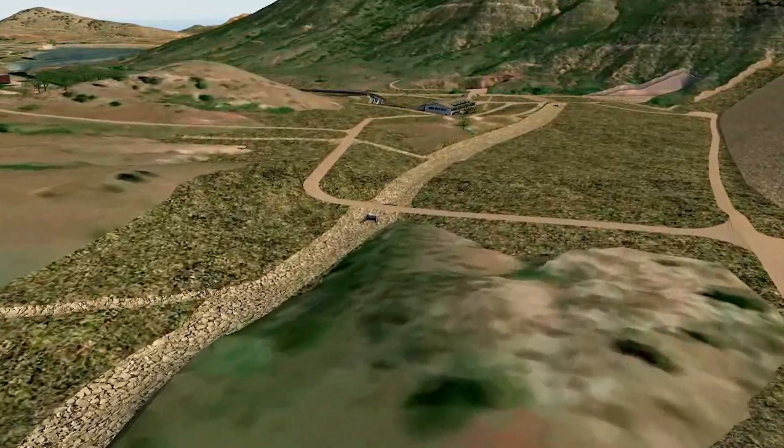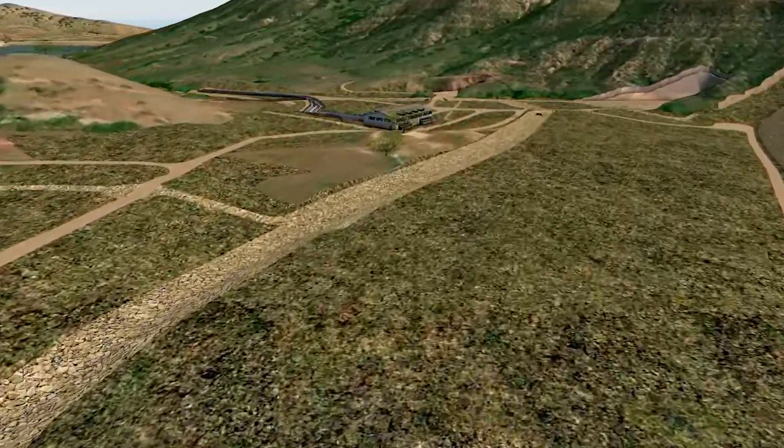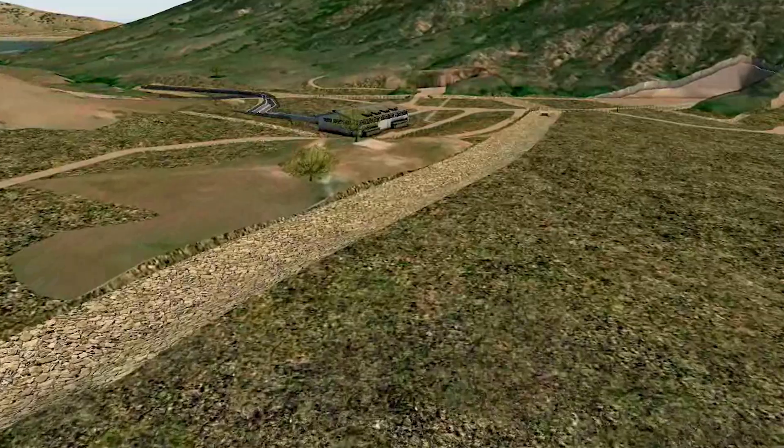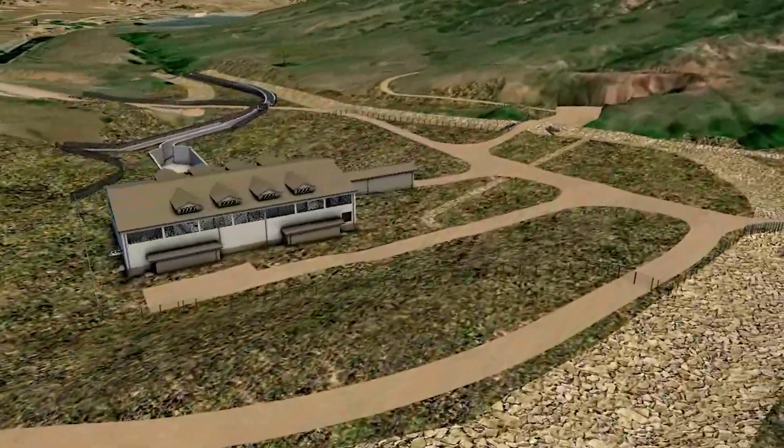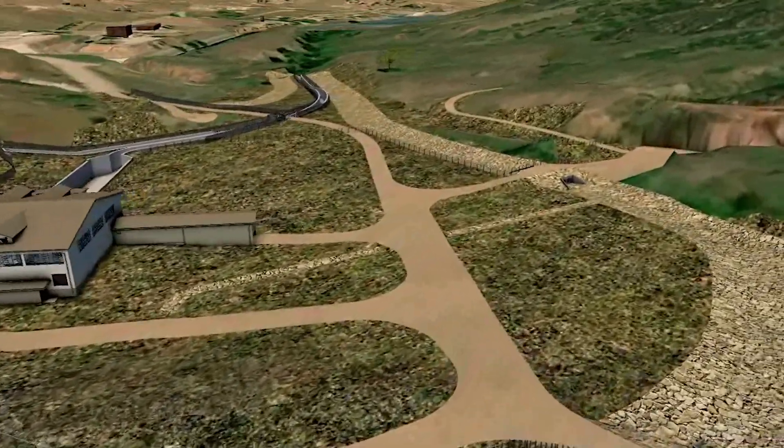The spillway's purpose is to act as an emergency release channel for the dam. Basically, if the water ever gets too high in the reservoir, the water would have an escape route to go down rather than going over the crest of the dam and possibly destroying it.